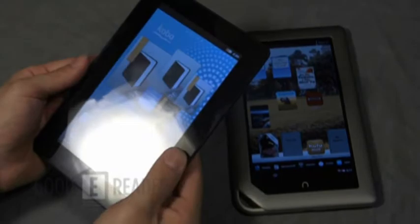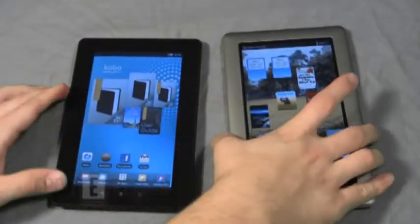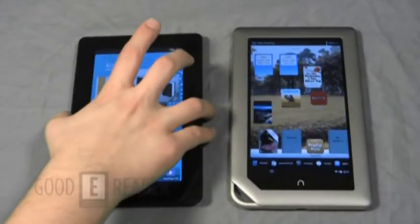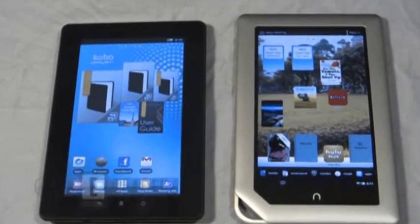They both read the same types of e-book formats. The Nook tablet reads a few more because it does DOCX, XLS, PPT, and text, while the Kobovox really only does EPUB and PDF right out of the box.